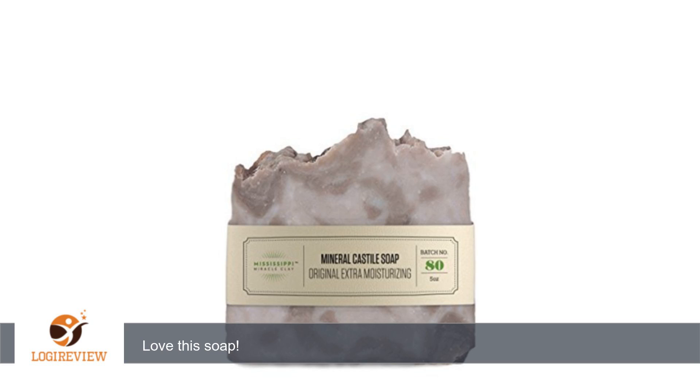A customer wrote: I have 2 teenagers and MMC products are the only products they use — they use the clay, toner, and soap. They have been able to keep their skin clear and use all natural products.